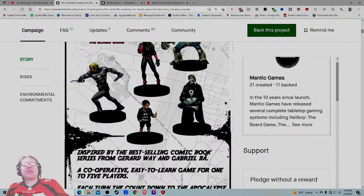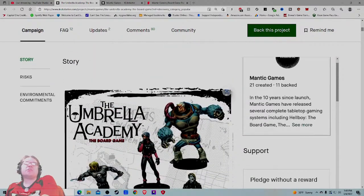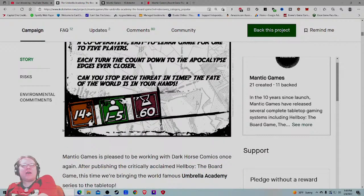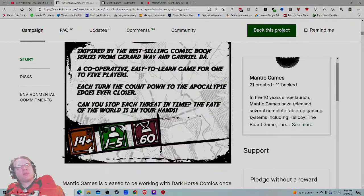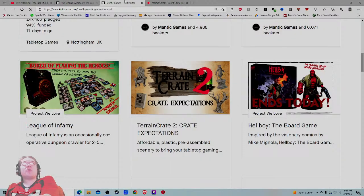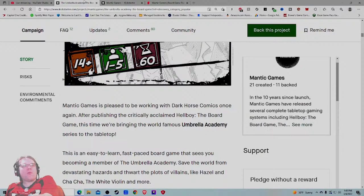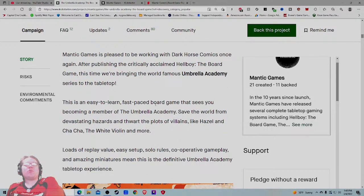Back to the campaign page: 'Umbrella Academy — inspired by the best-selling comic book series, cooperative easy-to-learn game for one to five players.' Ages 14-plus — I thought you said it was a family game; maybe that's just for choking hazards. One to five players, 60 minutes to play — nice short time period. I feel like that 60-minute play time and player count should be on the marquee. Pair that with some mini showcases on the main image and this could look way more appealing right off the bat.